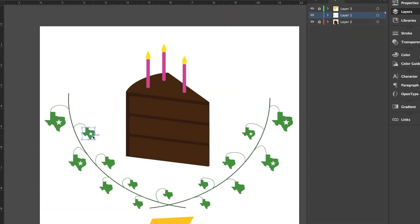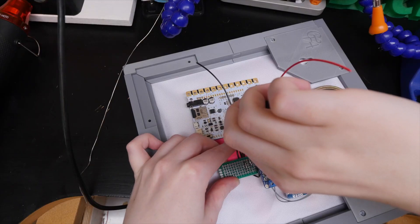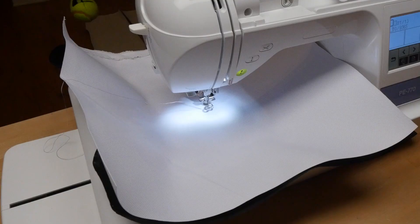Ignore the embroidery entirely for a minute and appreciate that Becky's Instructable here shows you how to create a 3D-printed frame that includes capacitive touchpoints for triggering sound effects and music playback. That recipe alone could spin out a lot of different project or gift ideas. She also wires in a real-time clock module just for the purpose of automatically triggering music once a year on their birthday. That's a nice touch.